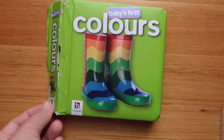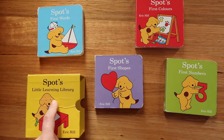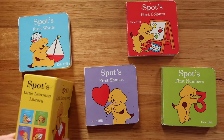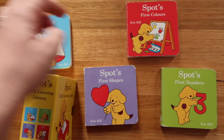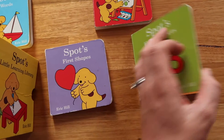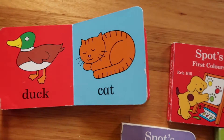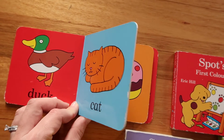Board books were definitely the best. This is a great little set — Spot's Little Learning Library — and in it you get four books: Spot's First Words, First Colours, First Shapes, and First Numbers. They're just nice simple little books. I can still remember how excited it was when we went through her first words book and she was able to say each image. From about three months or so, I started to read story books to her as well — board books and story books.